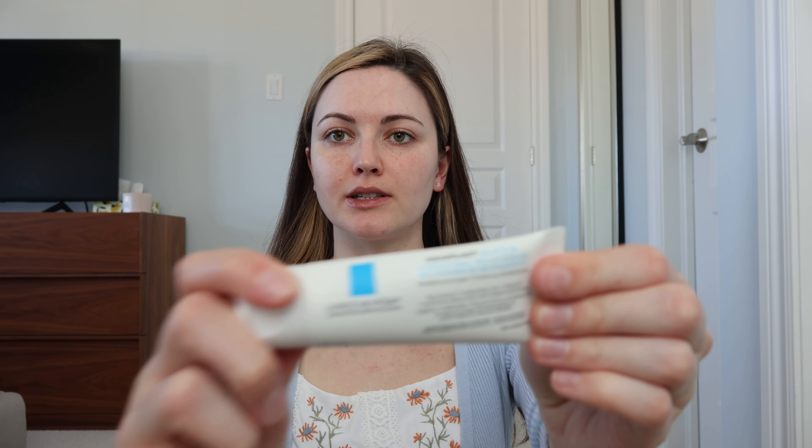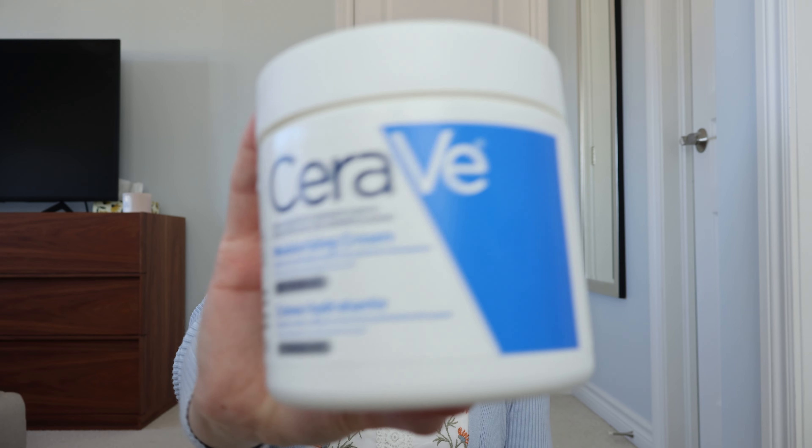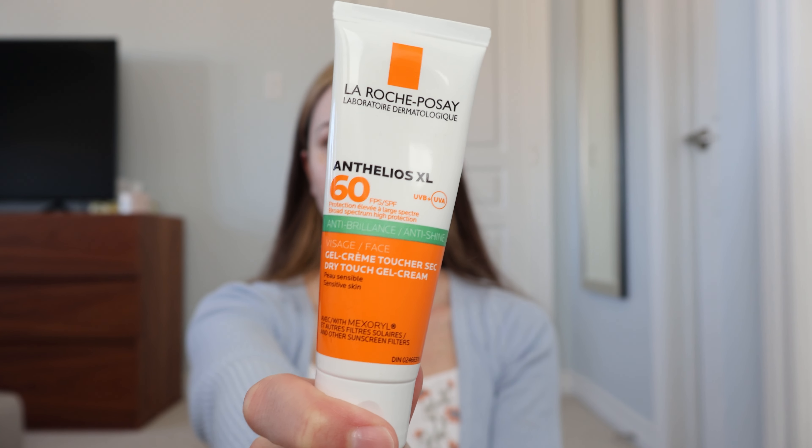So last night I put this cream on for the first time, and for the daytime I haven't used it yet. I also upped my SPF to 60 — my moisturizer that I had before was only SPF 15.